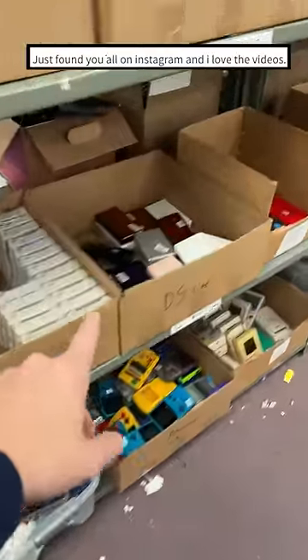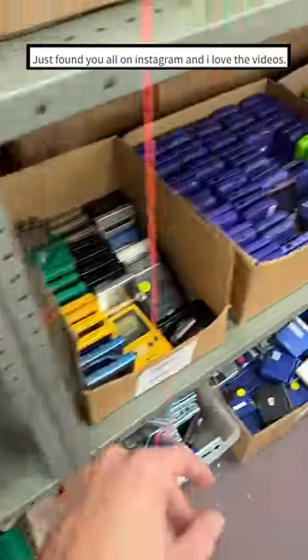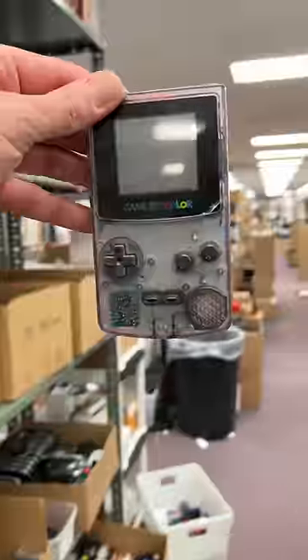Rafael just placed an order. Alright, let's start off by grabbing your handheld. You got what might be our best-selling model, and I see it right here. It's a Game Boy Color in Atomic Purple.